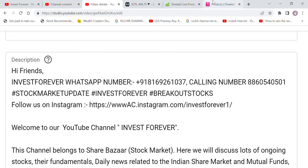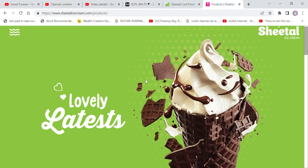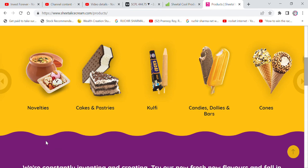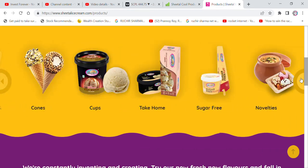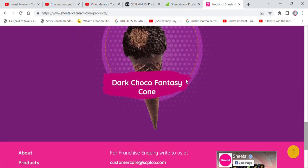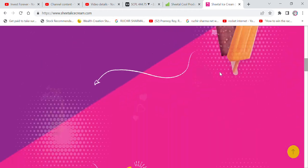So we are talking about Sheetal Cool Products. They are related to ice cream and bakery products — they manufacture a range of products. It is related to ice cream and has 100 plus products: coffee, cookies, ice cream sandwiches, cones, and many more. You can go to the website to find out more about it.